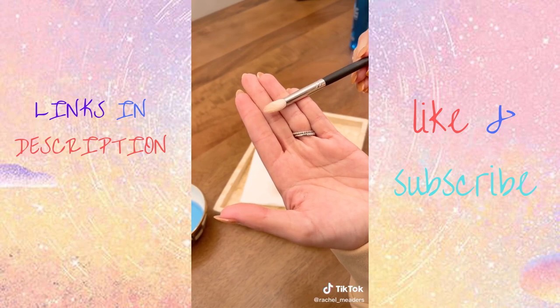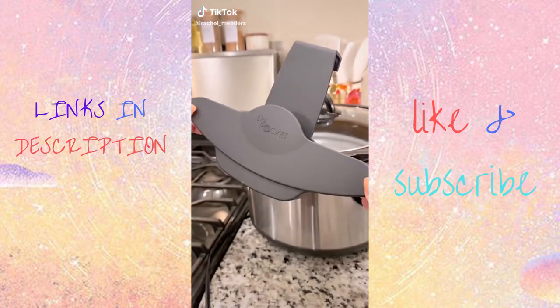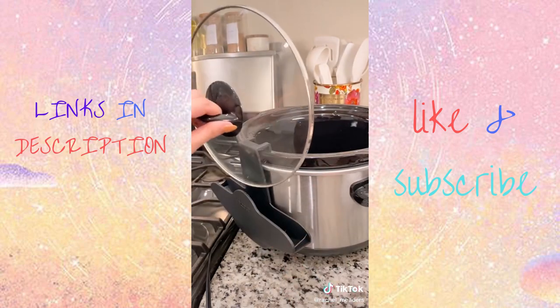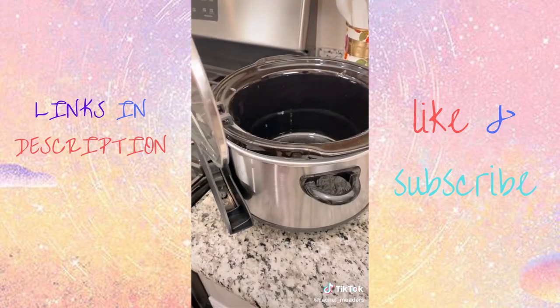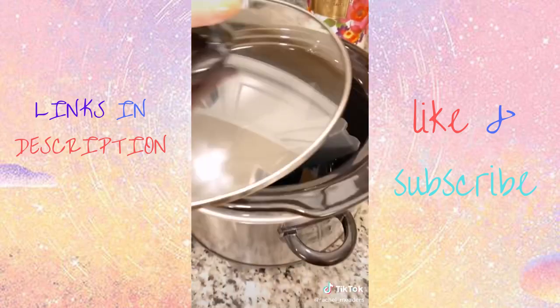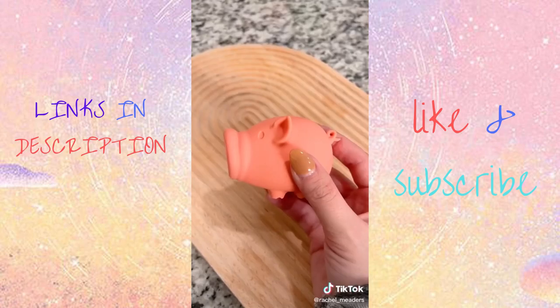This crock pot lid holder is amazing — it lets you be hands-free when you're stirring, seasoning, or serving anything out of your crock pot. Now you don't have to find a place on the countertop to set the hot lid. It fits almost every sized slow cooker and crock pot.